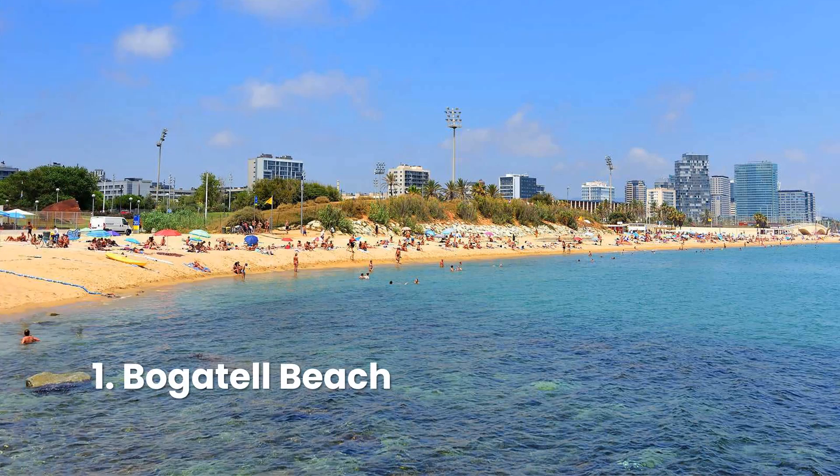Beautiful Bogatell is one of the best beaches in Spain and a designated Blue Flag beach. Set between Mar Bella and Nova Icaria, this pretty beach attracts an older crowd. The average age of beachgoers is 38. Locals flock here for its wide, tranquil shoreline, ping-pong tables, and volleyball courts.